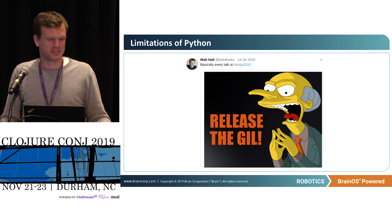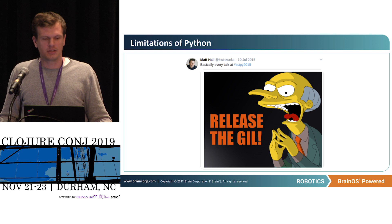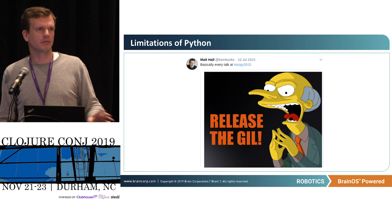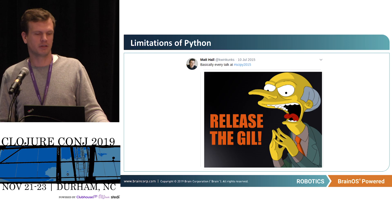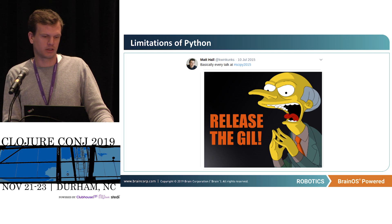Limitations of Python: there's the GIL — the Global Interpreter Lock — which means only one thread can be executing at a time in Python. It's a major limitation and there's a lot of effort in the community to get around it, basically releasing the GIL and doing a lot of work in C++ totally independent of Python. Despite these issues, Python is growing enormously, even within robotics — there's clearly a huge demand for it.